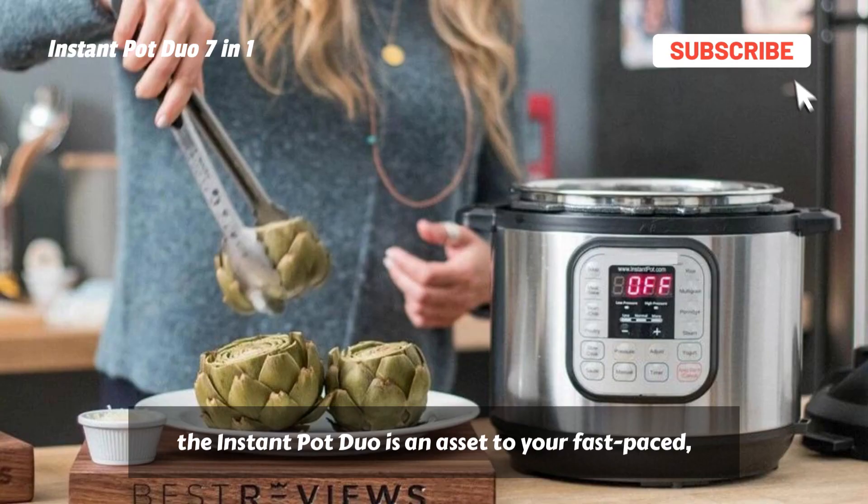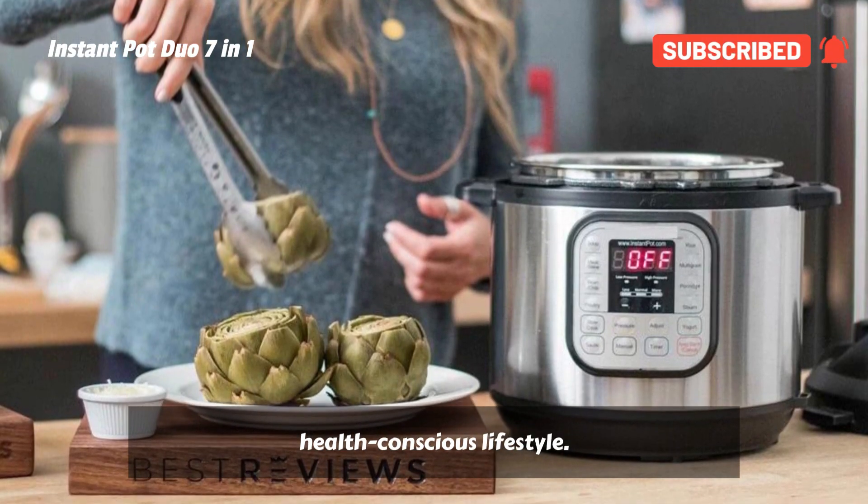Safe and reliable, the Instant Pot Duo is an asset to your fast-paced, health-conscious lifestyle.